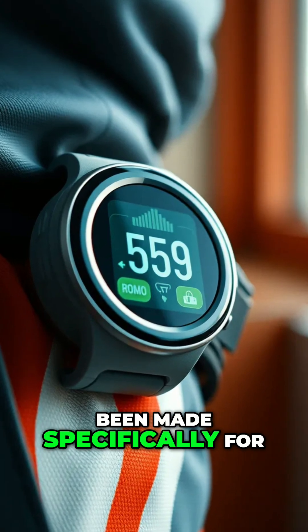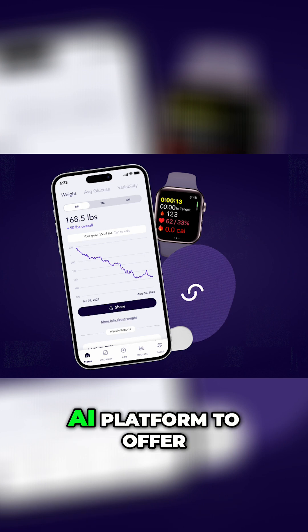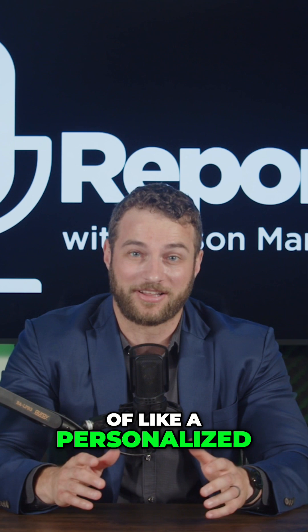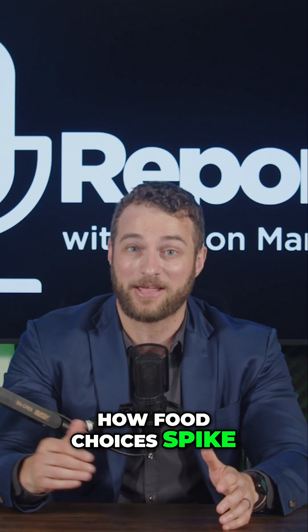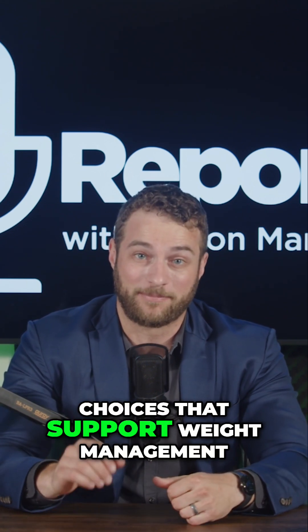This latest CGM has been made specifically for weight loss purposes. It's called Cygnos, and it uses an AI platform to offer real-time data and lifestyle recommendations for weight management. Think of it kind of like a personalized coach strapped to your arm. The idea is that by helping people understand how food choices spike blood sugar, even if they're not diabetic, they can make healthier choices that support weight management.